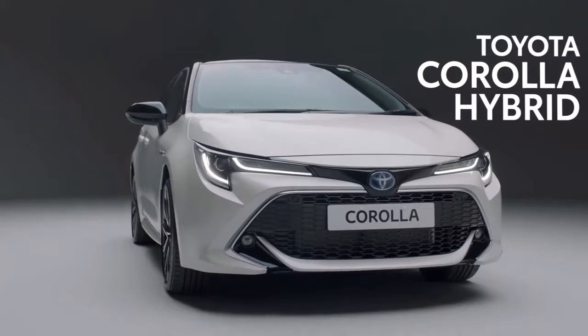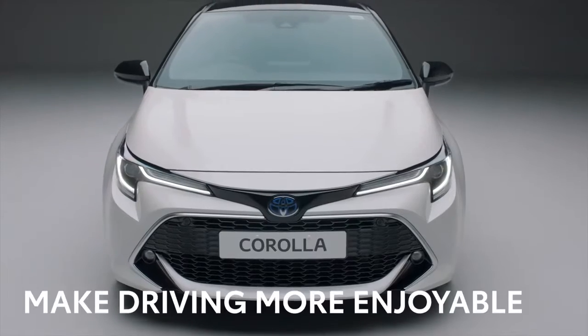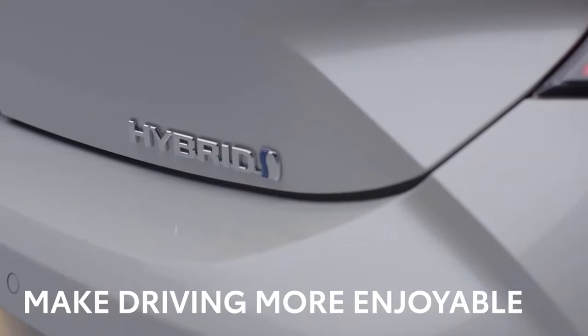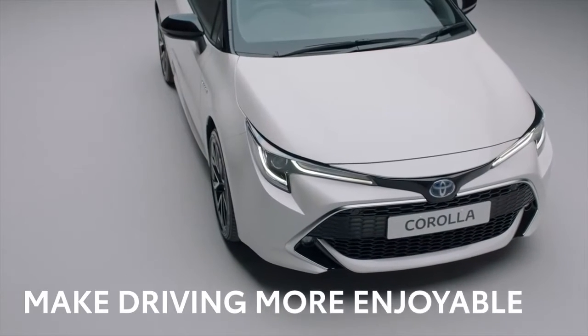This is the award-winning Toyota Corolla. Built in Britain, its sleek styling, incredible detailing and advanced hybrid engine technology is designed to make driving more enjoyable.